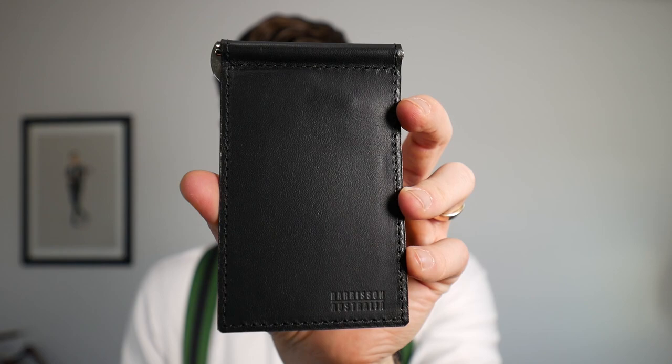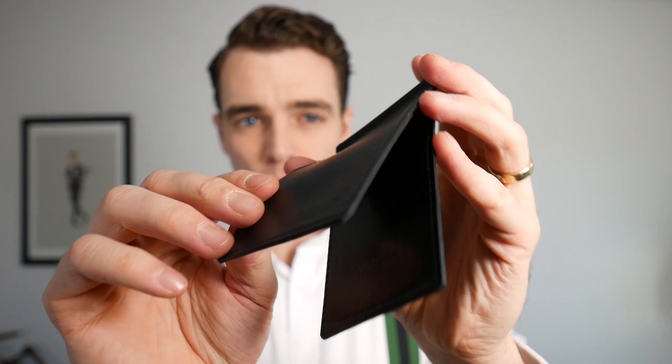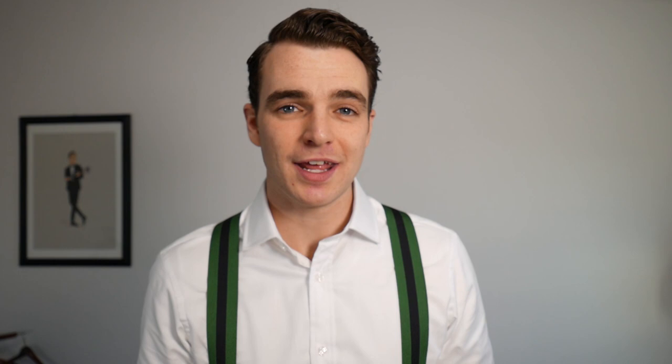I was excited to get the kangaroo model, because most shops need a specific game license to carry it since it's an exotic animal. I've talked about this before with my Harrison Australia wallet, which is also kangaroo leather. Kangaroo leather is extremely thin but some of the strongest leather available — very durable and solid. To have that in a Chelsea boot is very exciting.